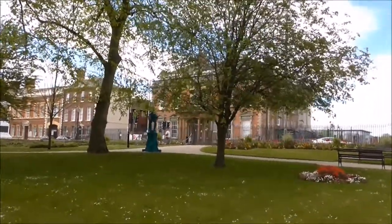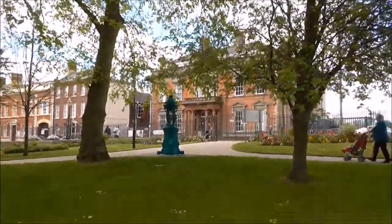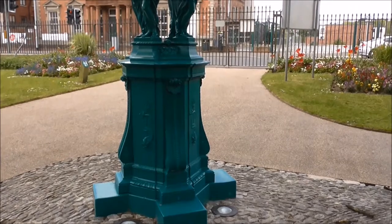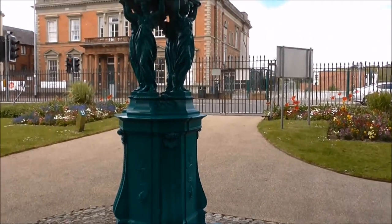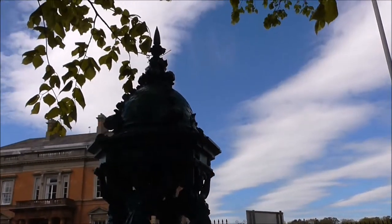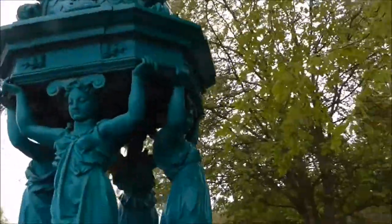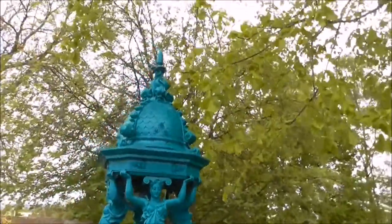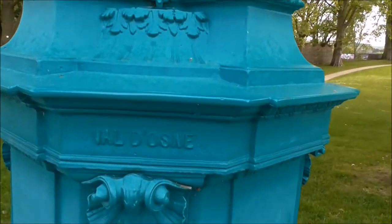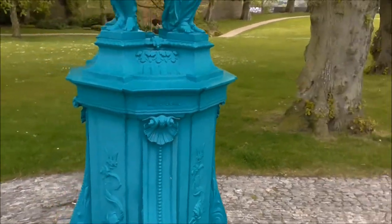And look at this — where would you find this? It's a relic of the past. There's dragons down below, and Grecian ladies holding this up, but the top again reverts back to being Japanese or Chinese looking. It's a mixture. And it says 'Val Dasne' — I presume that's the sculptor. I'll look him up.